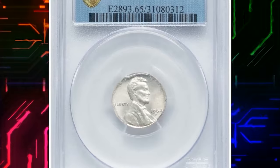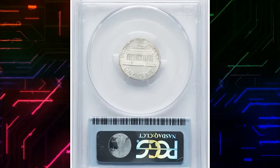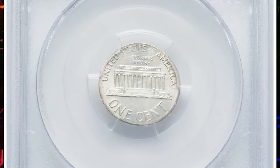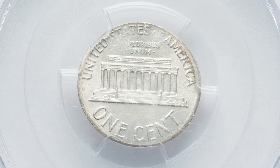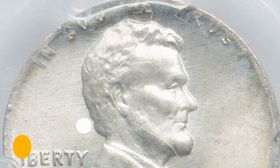Moving on, this is a 1964 Lincoln Cent struck on a silver ten-cent blank. Due to the insignificant difference in planchet size, all lettering is available. 'In God We Trust' is a little bit distorted and weakly struck. Overall the coin has very nice eye appeal, graded Mint State 65 by PCGS. This error penny sold for $1,260.